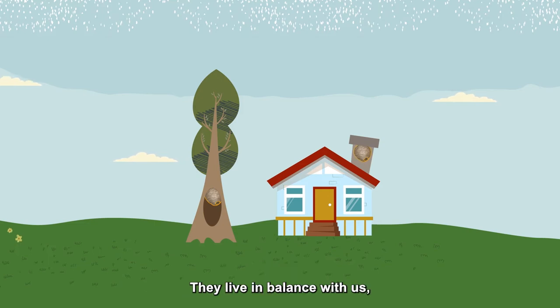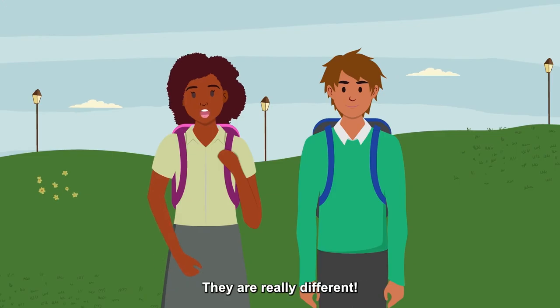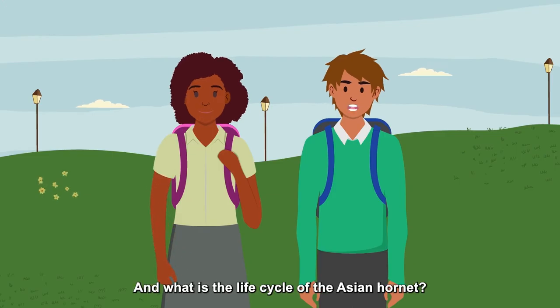The European Hornet lives in balance with us and doesn't attack us — we've known them for a long time. They are really different.